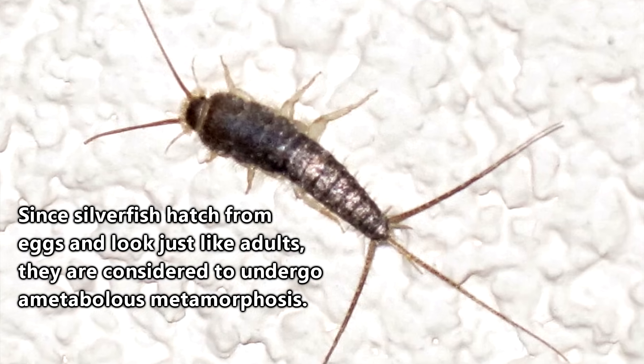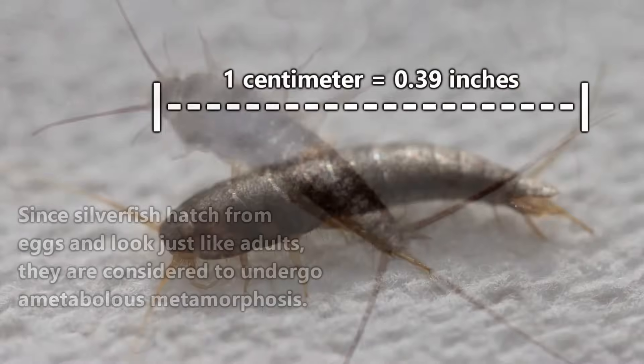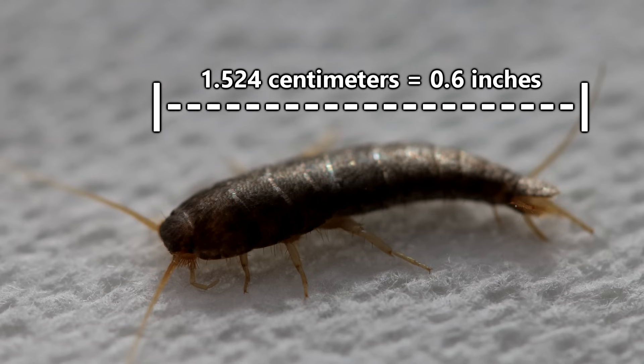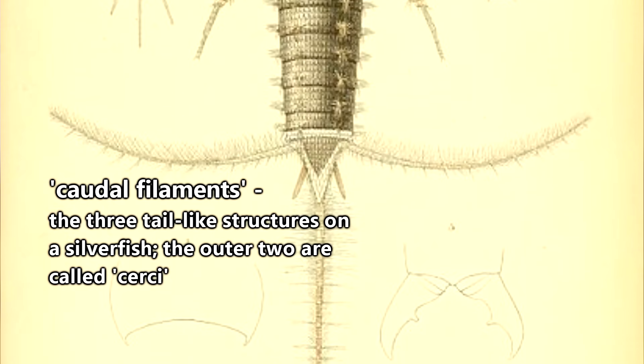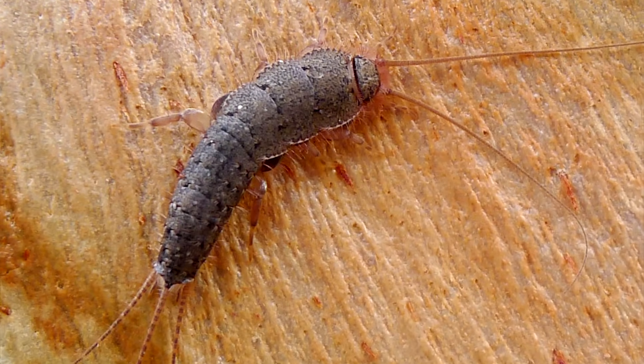The babies are born looking like tiny versions of their parents, and will molt as they reach their adult size. On average, silverfish are less than a centimeter in length, though they can grow to be as big as three-fifths of an inch — not including their tail-like structures called caudal filaments. They can live up to four years depending on the species.